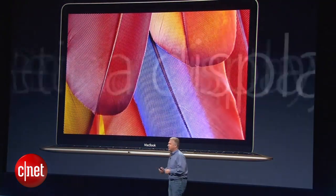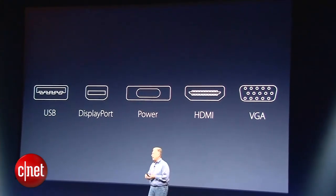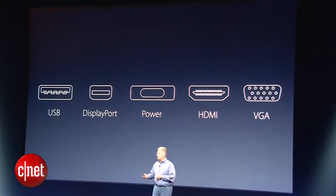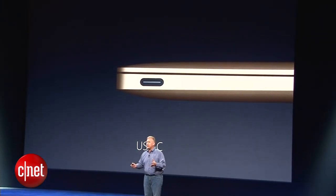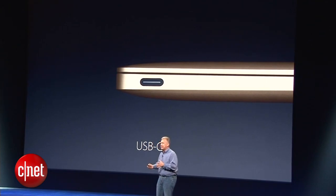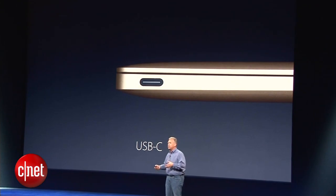To be beautiful, it's a retina display. One connector supports USB data, display port, power, HDMI, VGA — all through one connector. The technology behind this is a brand-new standard called USB-C. Apple, along with a number of other companies, have all worked together to create this new industry standard.